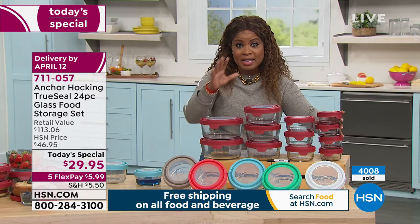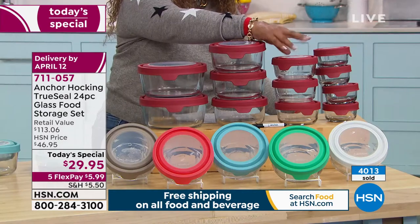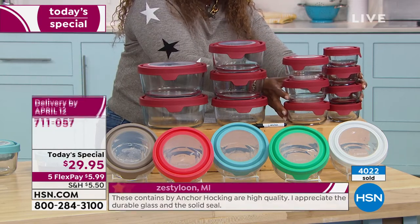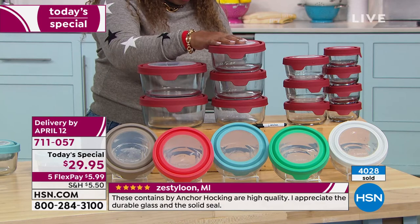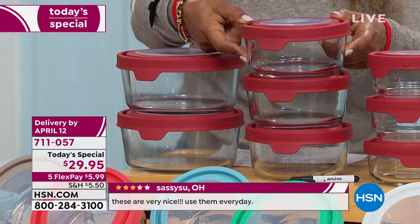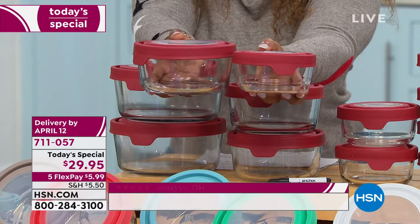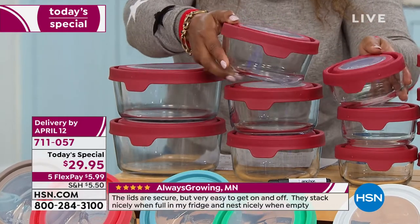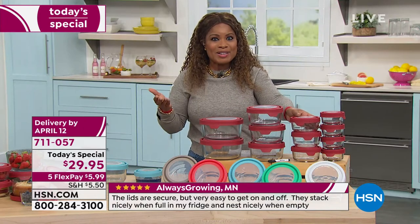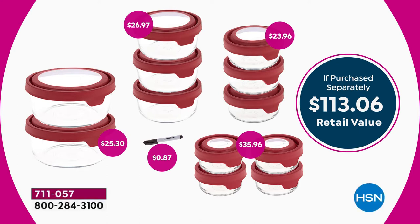You're also getting three two-cup containers — that row alone would cost another $24. Add the three four-cup containers at $26.97, and then two seven-cup containers. Each individual container and lid is $8.99 in stores; with our Today's Special, that works out to just 83 cents — incredible value. The retail value if purchased separately would be $113; our Today's Special price is $29.95.